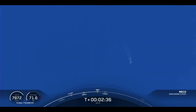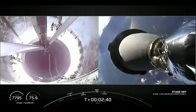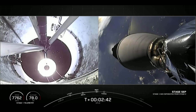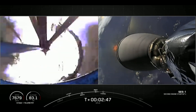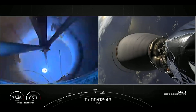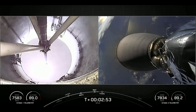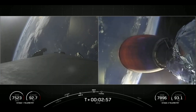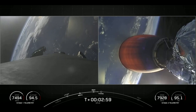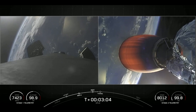Main Engine Cut-Off. Stage Separation confirmed. Back ignition. We saw confirmation of Stage Separation and the ignition of the Merlin vacuum engine on the second stage. Coming up in a few seconds, we're going to be looking for fairing deploy.